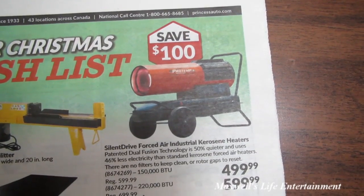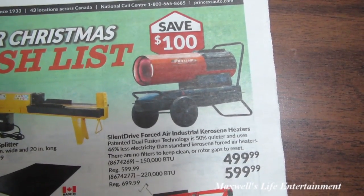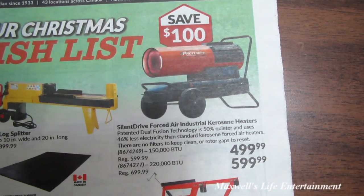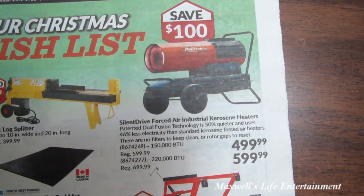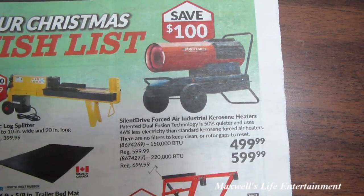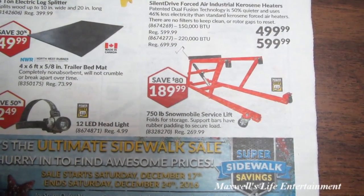There's a silent-drive forced-air industrial kerosene heater with patented dual fusion technology that is 50% quieter and uses 46% less electricity than standard kerosene forced-air heaters. The 150,000 BTU model is $499 and the 220,000 BTU is $599. There's also a 750-pound snowmobile service lift for $189.99.